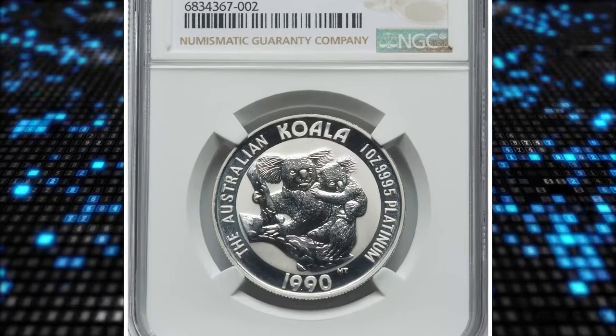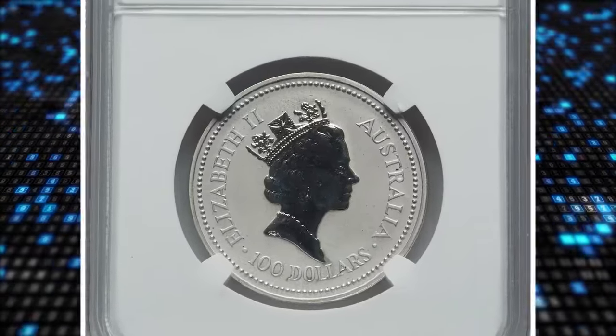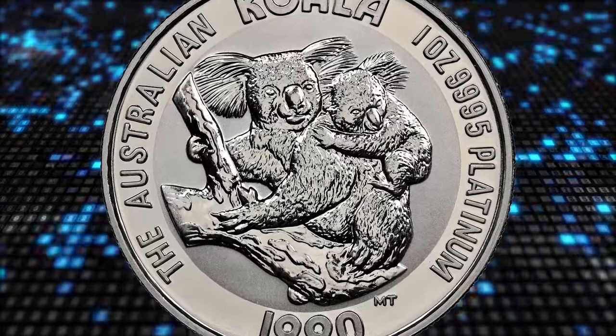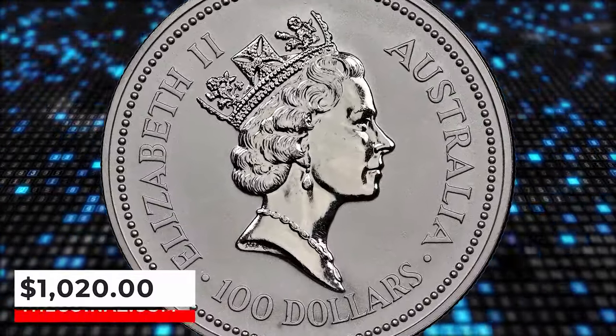Number 7: 1990 Elizabeth II platinum koala $100 from Australia — an elusive coin from the platinum issues series. The actual platinum weight is 0.999 ounces. This bullion queen coin ended up selling for $1,020.